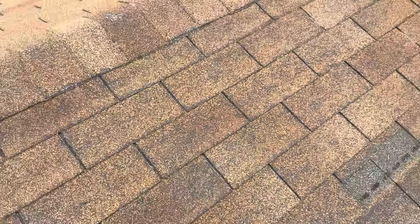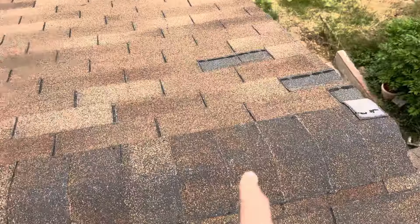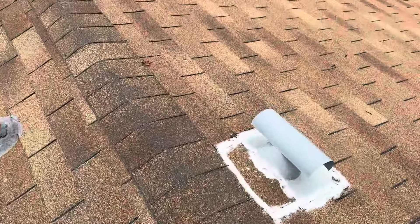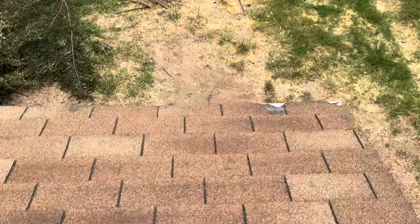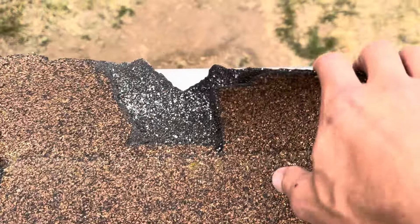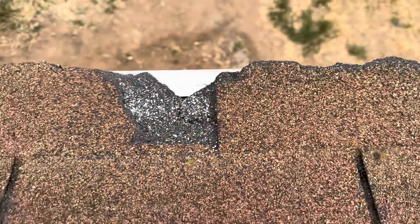So these are all telltale signs that the product itself has gone past its life expectancy. We have more missing shingles on this side, and more ridge caps that are starting to disintegrate at this point. A lot of missing shingles along the perimeter of the roof itself. You can see that all the drip edge is completely exposed at this point, and water is now just penetrating underneath that every single time it rains.